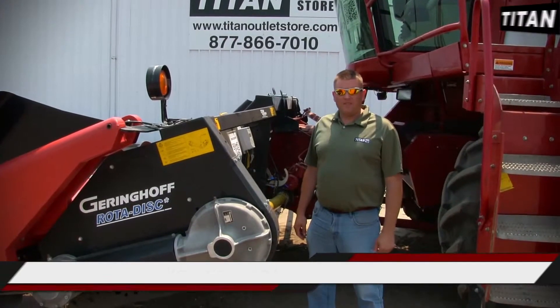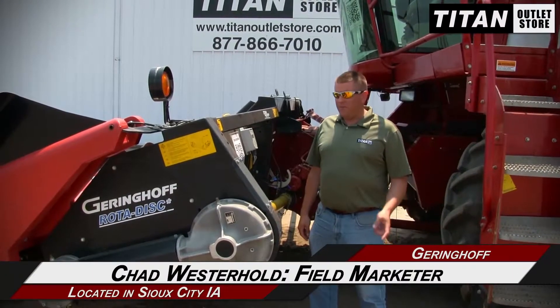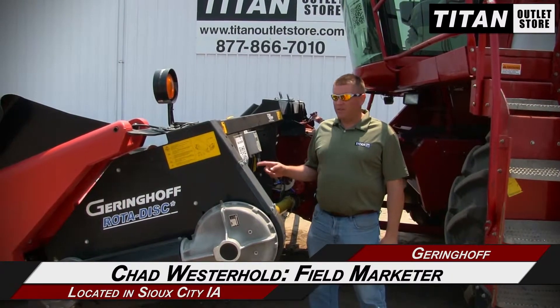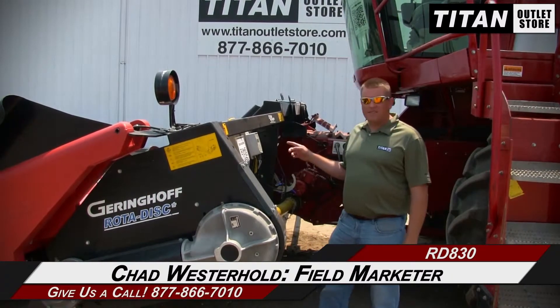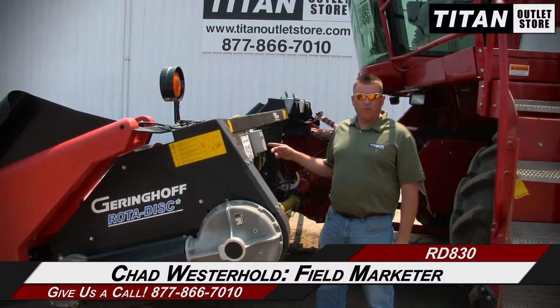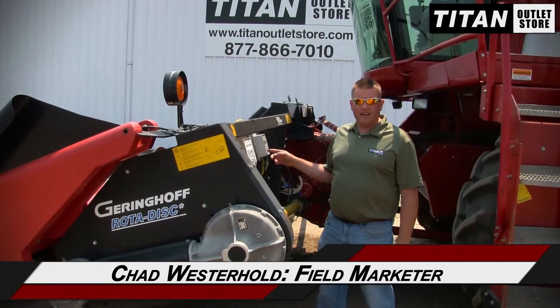Hey, this is Chad Wessel from Titan Knowledge Store here in Sioux City. Today we have a 2009 Geringhoff 8 Row 30 with hydraulic deck plates and the inside head sight on it. If you have any questions about this piece of equipment or anything else, just contact us at the Titan Outlet Store.